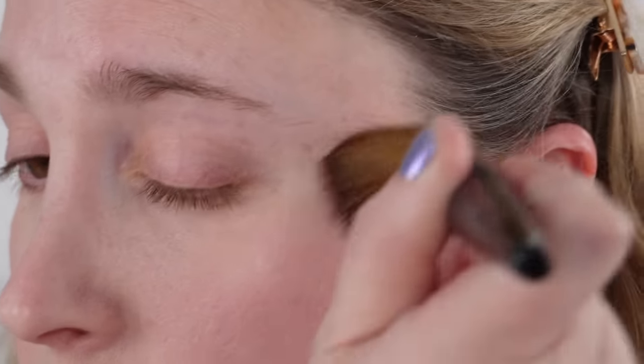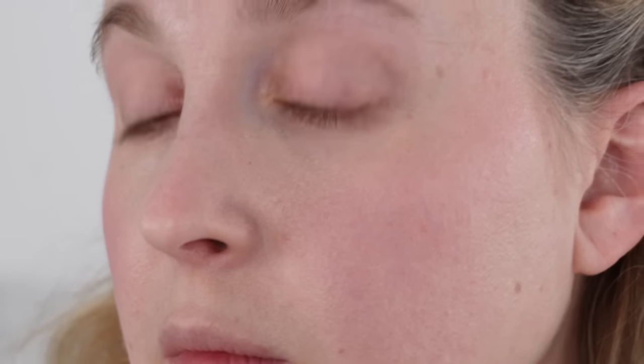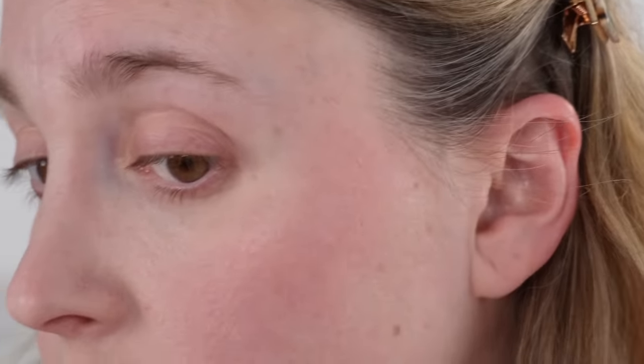If you like shimmery blushes, this is definitely one to consider. The texture is more of a silky powder — it doesn't feel firmly pressed and it's not quite the same as any of the blushes or highlighters in Chanel's line from my collection. It feels silky and goes on beautifully with either a fluffy or dense brush, depending on what you're looking for. If you want more glitter, go with a fluffier brush.